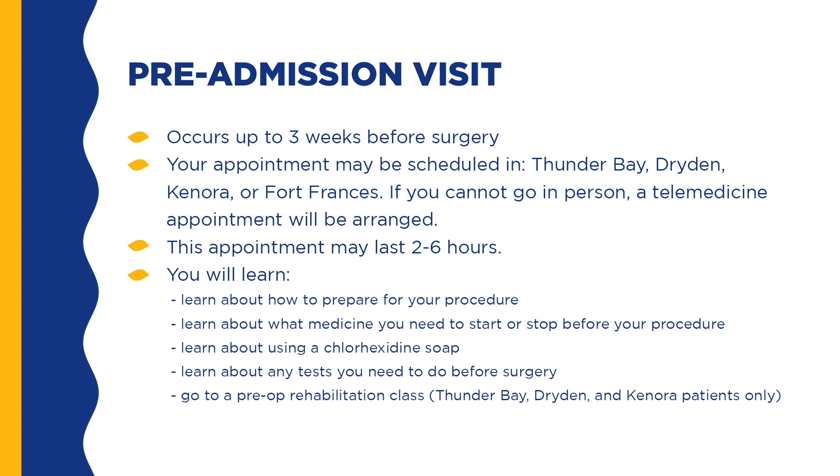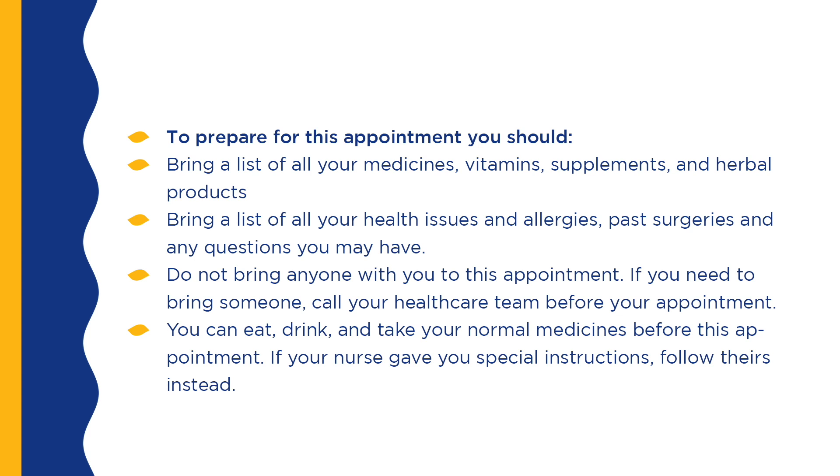You will be able to attend a pre-op rehabilitation class if you live near Thunder Bay, Dryden, and Kenora. To prepare for this appointment, you should bring a list of all your medicines, vitamins, supplements, and herbal products, as well as a list of all your health issues, allergies, past surgeries, and any questions you may have. Do not bring anyone to this appointment with you. If you need to bring someone, call your healthcare team before your appointment. You can eat, drink, and take your normal medicines before this appointment. If your nurse gave you special instructions, follow theirs instead.